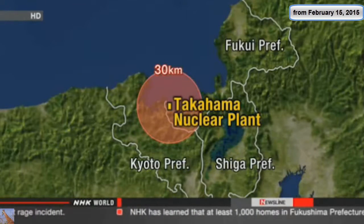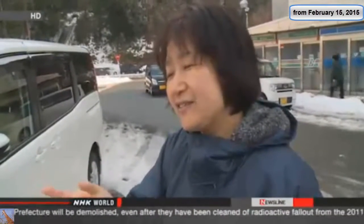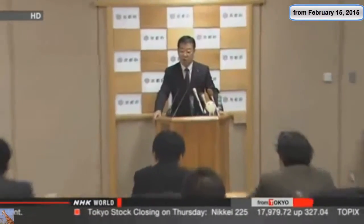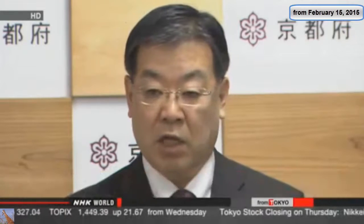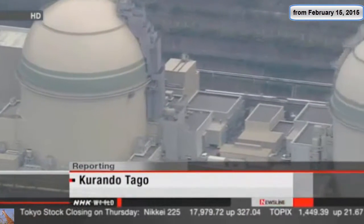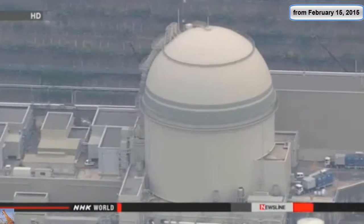Officials in those areas are obliged to draw up disaster readiness plans, and some residents are voicing anxiety. One resident said the restart is good for jobs, but safety risks are a different story. Another said it's concerning because they have children. Officials in Kyoto Prefecture say they've notified Kansai Electric of their concerns, wanting a framework that ensures their voices are heard. People living near the Takahama plant say Kansai Electric must come face-to-face with their concerns.